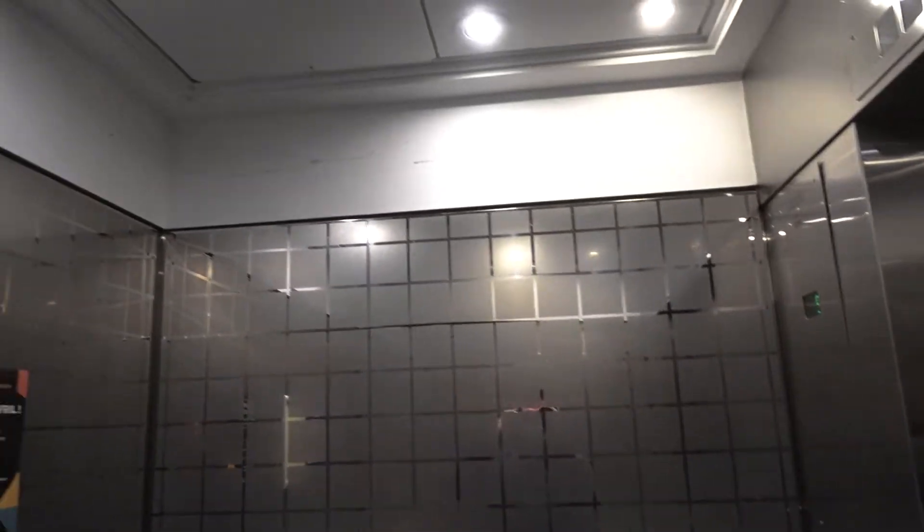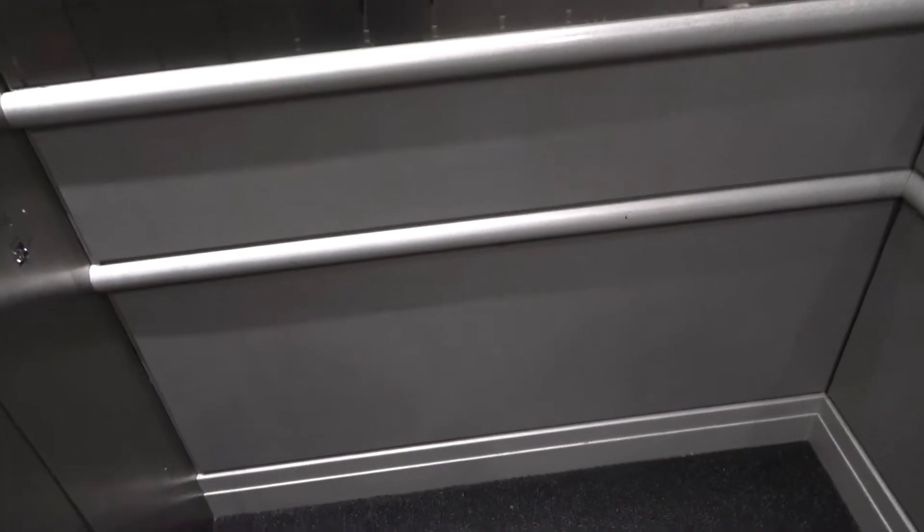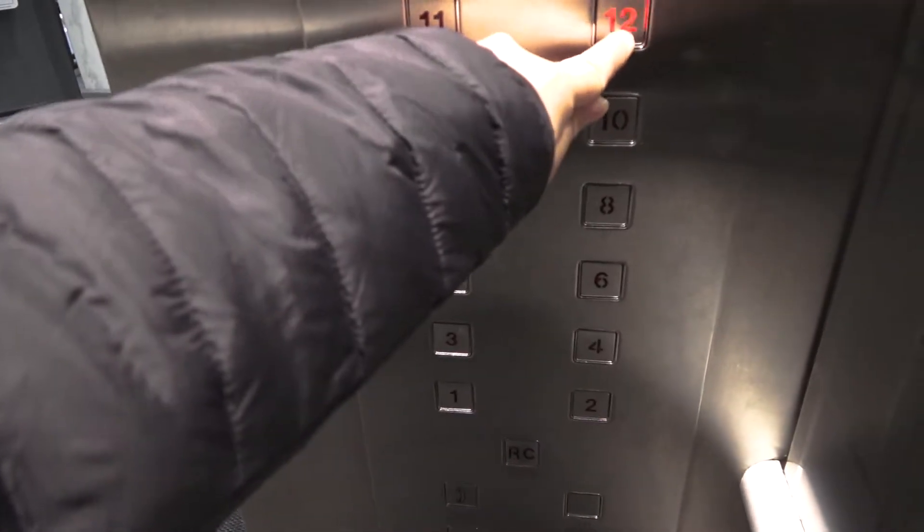That was a weird startup — it felt like it just pushed me up and it doesn't feel like it's going down. These are okay. Nice leveling. These are either Elevonic 401 or 411.